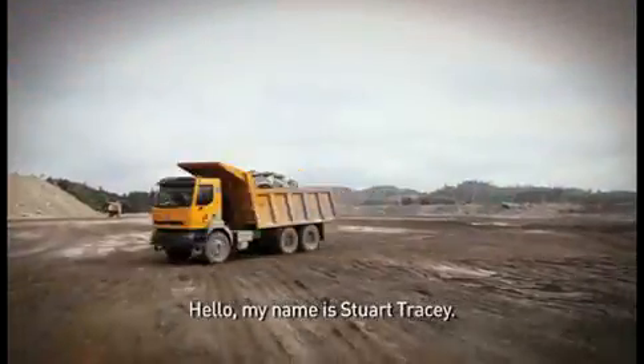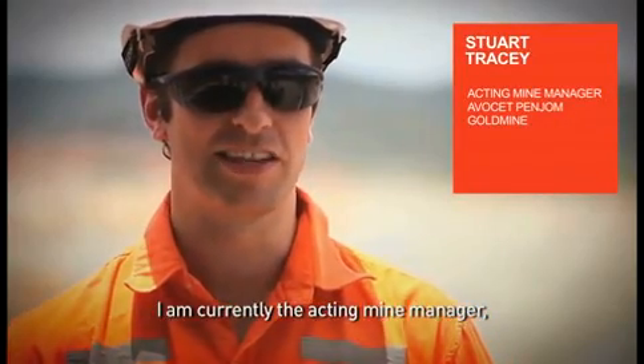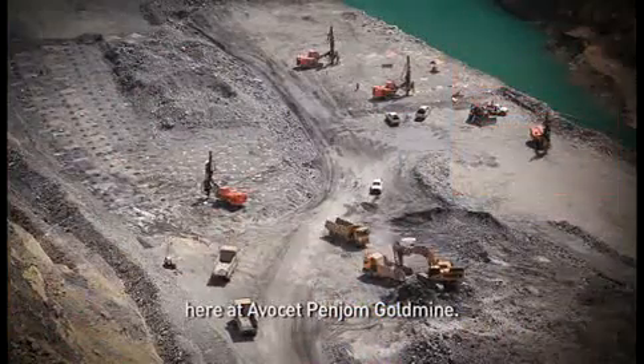Hello, my name is Stu Tracy. I'm currently the acting mine manager here at Averset's Penjom Goldmine.